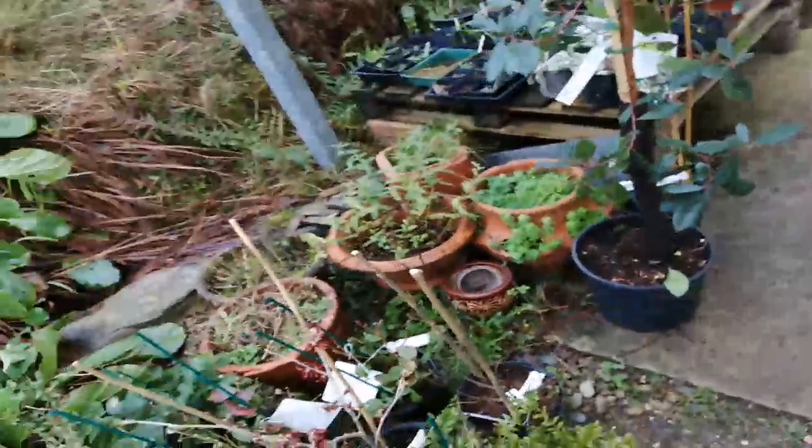Greetings and welcome, my name is Jake Rayson. I am a wildlife and food forest garden designer, and the good news is the plants have arrived for the Clifftop Garden — well, some of them. They're the first of many, but I just wanted to show you the plants that have arrived.